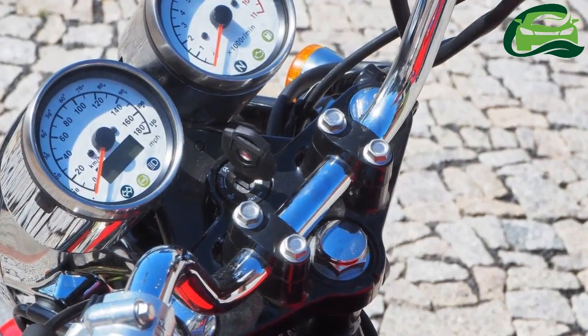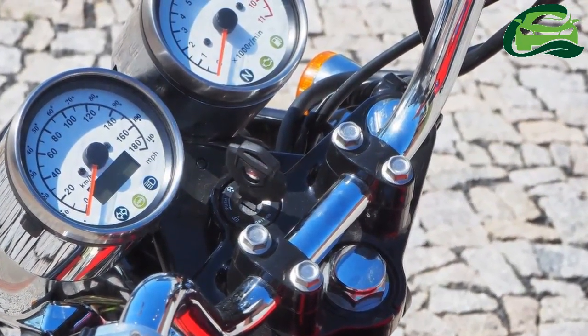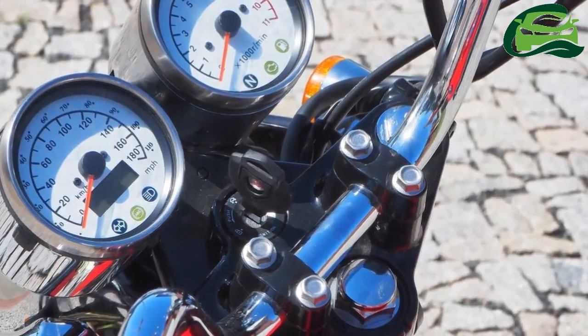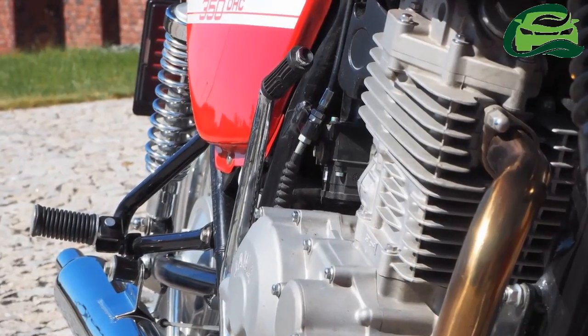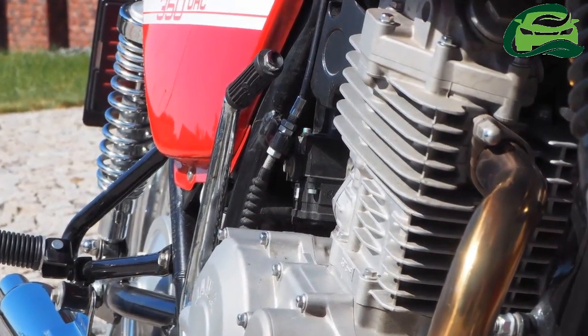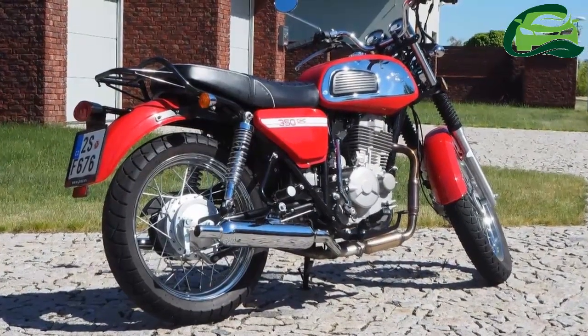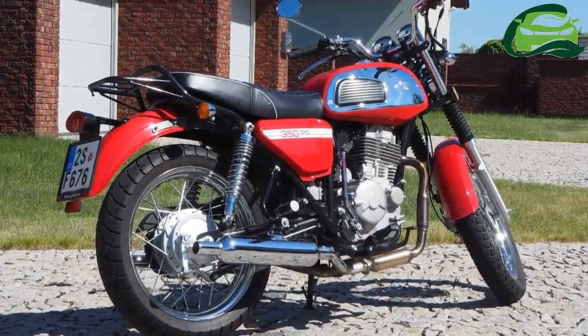The Jawa 350 OHC gets a 280mm disc up front and a 160mm drum unit in the rear, with single-channel ABS on the front wheel. The motorcycle has a wheelbase of 1,420mm and a seat height of 760mm.